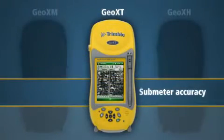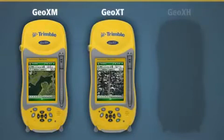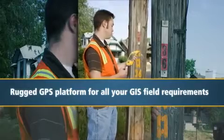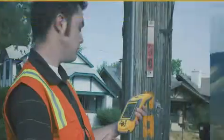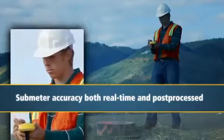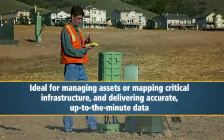As with the GeoXH, both offer exceptional levels of accuracy required in today's demanding field environments. The GeoXT and GeoXM enjoy all of the same new features as the GeoXH. Ideal for utility companies, local municipal authorities, and federal agencies alike, the GeoXT is the rugged GPS platform for all your GIS field requirements. The GeoXT delivers consistent sub-meter accuracy, both real-time and post-processed, and is ideal for managing assets or mapping critical infrastructure and delivering accurate, up-to-the-minute data.